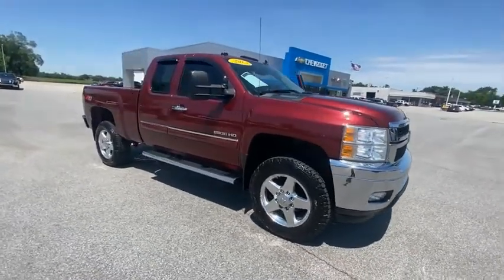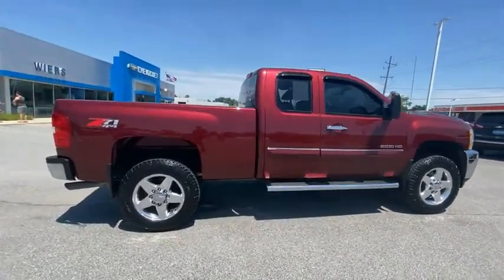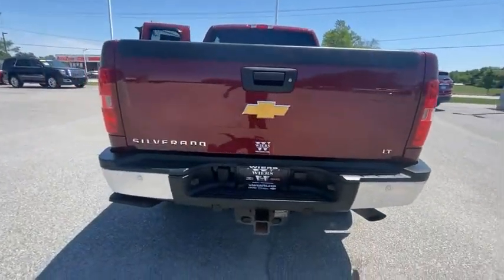Come test drive the 2013 Silverado 2500 HD. This pickup truck pulls unlike any other. This vehicle has less than 95,000 miles. Here are some of this vehicle's great options.